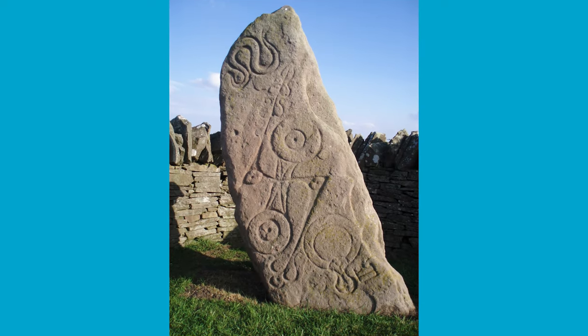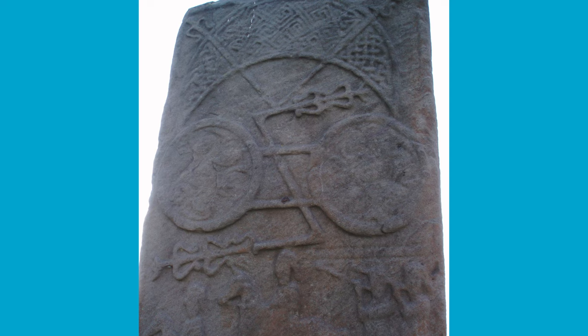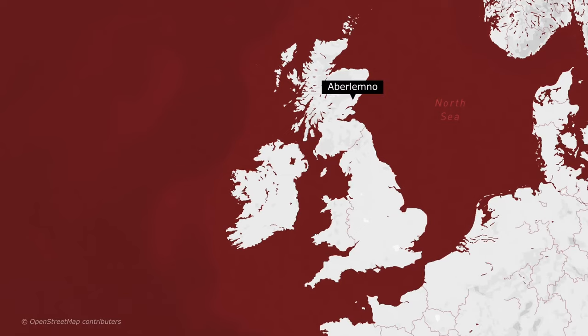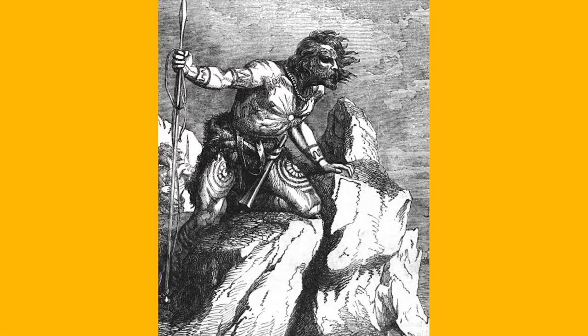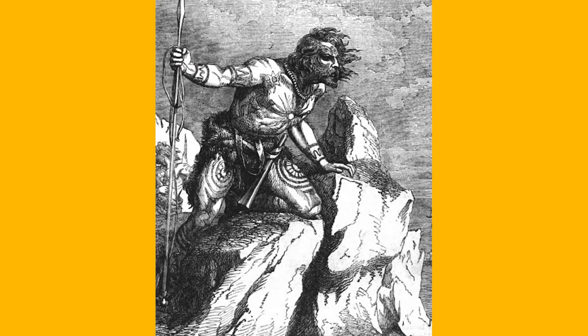This is the Abilemno Pictish Standing Stone 1. It forms a group of various stunning Pictish standing symbol stones in the village of Abilemno near Forthor, with the stones dated to around 500 to 800 AD, and they give us a fascinating glimpse into the mysterious culture of the ancient Picts.